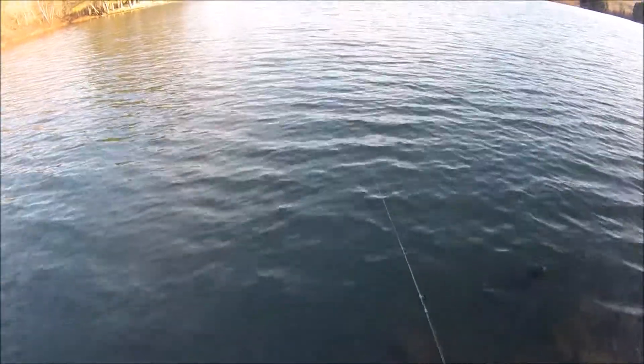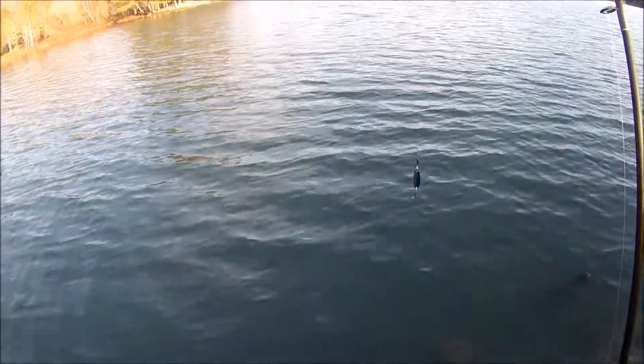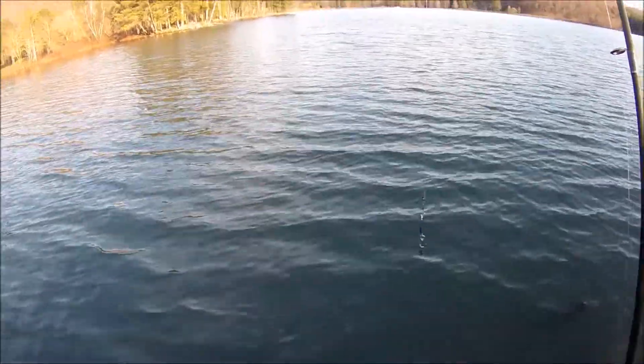Howdy folks, welcome to Cray Outdoors. Today we are at Red House Lake. I finally brought my kayak out for the first time this year the other day. Only missed one fish. Here's the quick video of that.